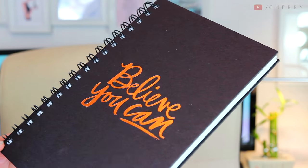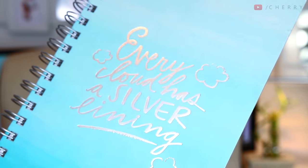To kick the haul off I'm going to start with two notepads — these were both £8 each. They're really thick, sturdy, chunky notebooks, just plain ruled. This one on the front in rose gold says 'Believe You Can' and this one says 'Every Cloud Has a Silver Lining,' which is definitely a quote I live by. They are both ring-bound — I cannot stand notebooks you can't rip the pages out of. One is black and one is turquoise teal, my favourite colour.